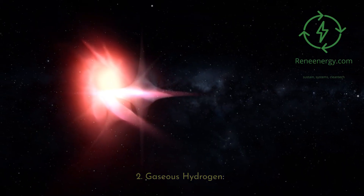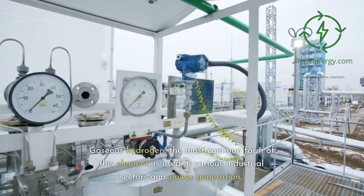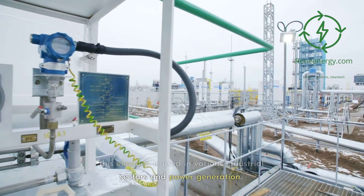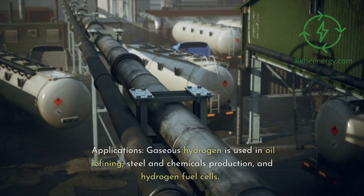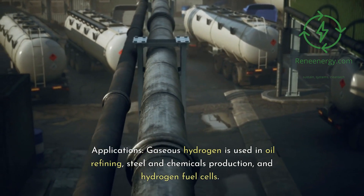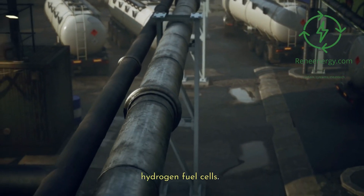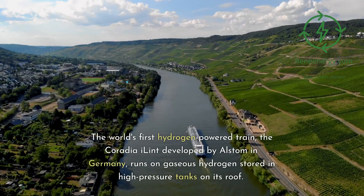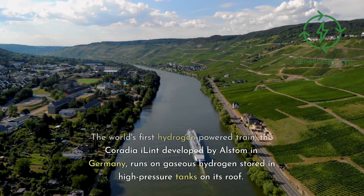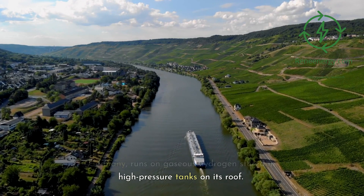2. Gaseous Hydrogen — the most common form of this element — is used in various industrial sectors and power generation. Gaseous hydrogen is used in oil refining, steel and chemicals production, and hydrogen fuel cells. The world's first hydrogen-powered train, the Coradia iLint developed by Alstom in Germany, runs on gaseous hydrogen stored in high-pressure tanks on its roof.